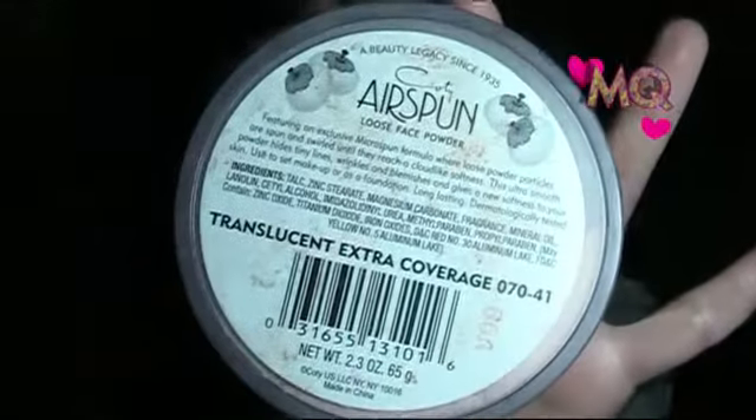Instead, I just apply two layers of foundation where needed — and it actually really works. What I do use is the Revlon Whipped Cream Foundation as a concealer for blemishes. I just tap it on and it's gone. I think it works great as a concealer.